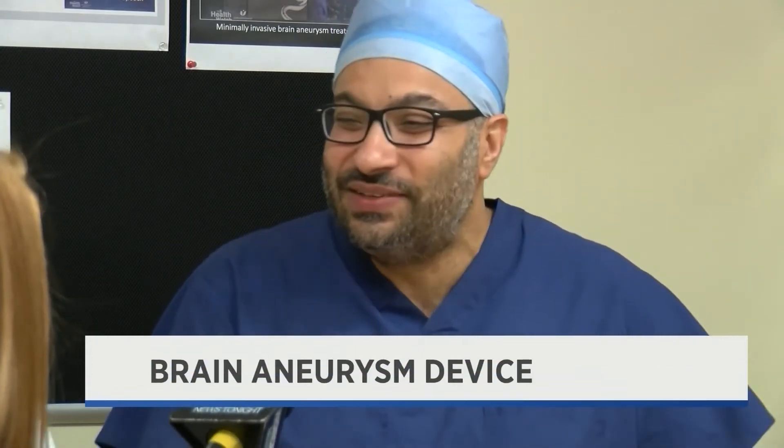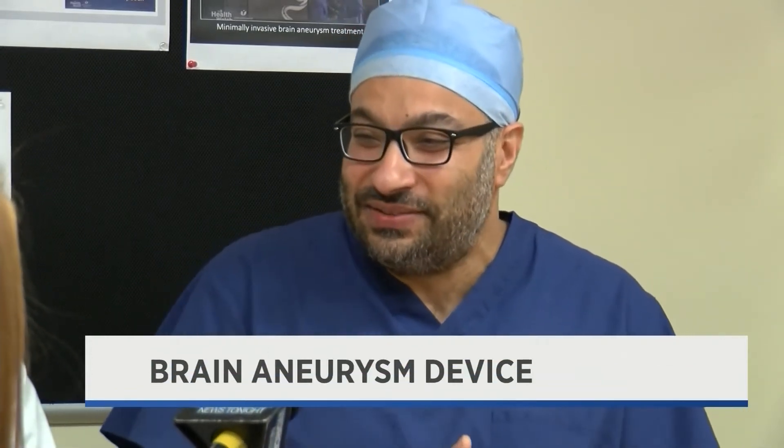Next day morning, after breakfast, they can go home and, I kid you not, a lot of times they say, can you give us some proof to show us that we had an aneurysm repaired because nobody's going to believe we had a brain aneurysm surgery done.